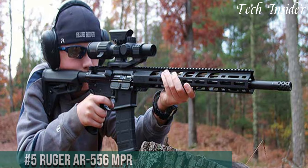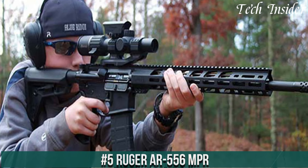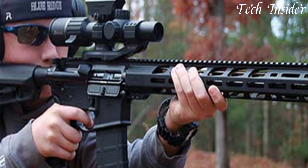Number 5: Ruger AR556 MPR — the embodiment of versatility and precision in the world of modern sporting rifles. Built by a trusted American firearm manufacturer, this rifle seamlessly blends quality and affordability.